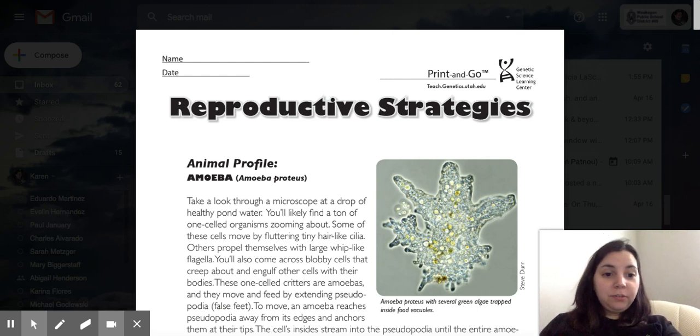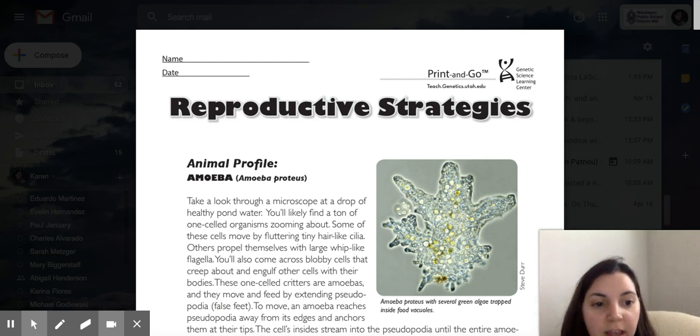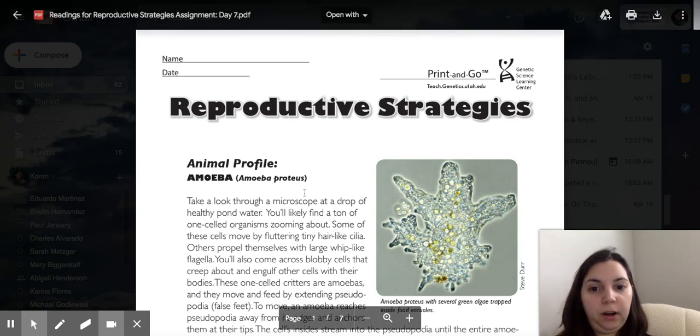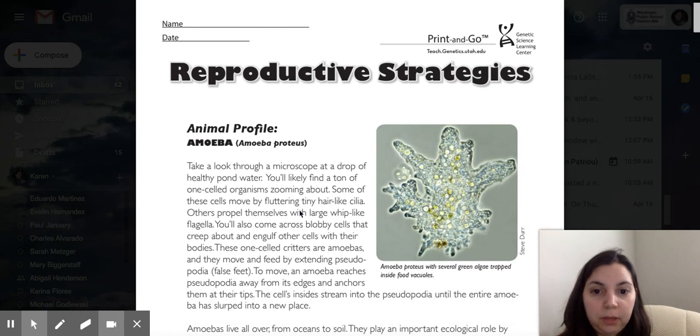All right, so I'm going to start reading for you guys, and you guys can follow along. First is amoeba. Take a look through a microscope at a drop of healthy pond water. You'll likely find a ton of one-celled organisms zooming about.